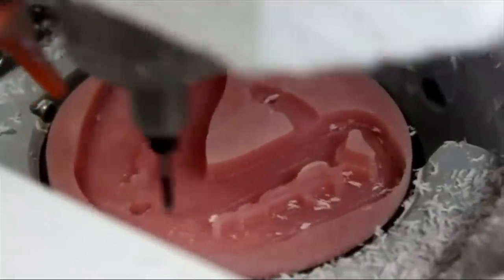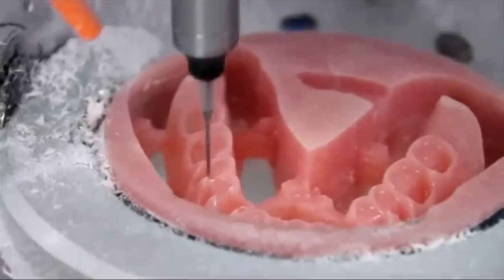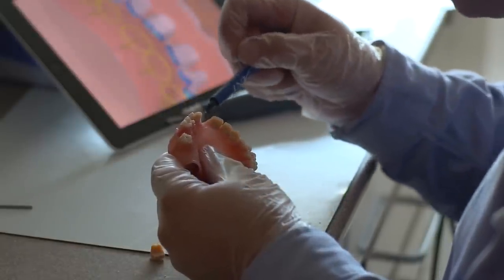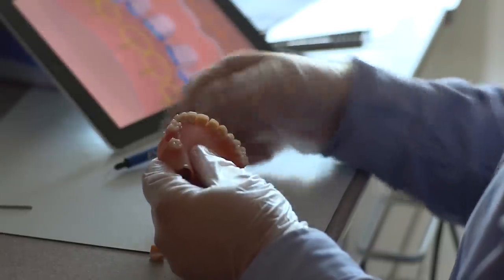That 5-axis milling machine very precisely and very accurately and very quickly mills out a denture base. And then we can put the existing teeth or the tooth molds into the denture base and we create a denture in a fraction of the time with much higher quality, much better accuracy, much better repeatability.